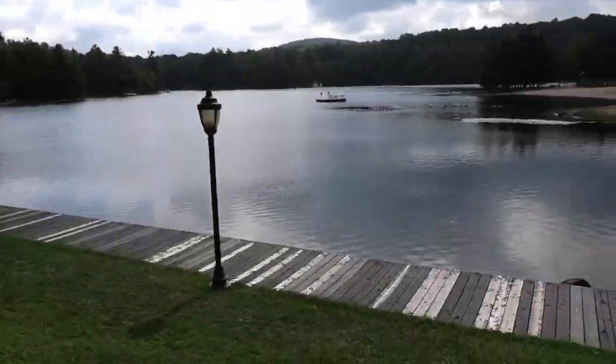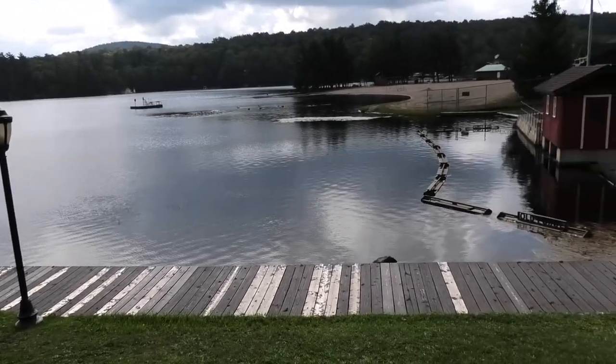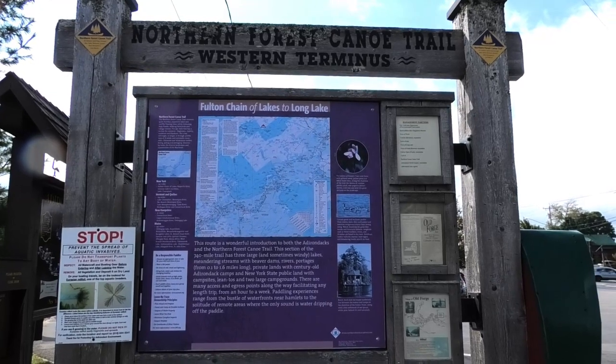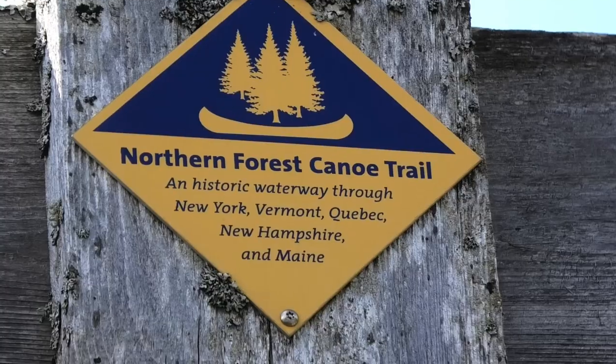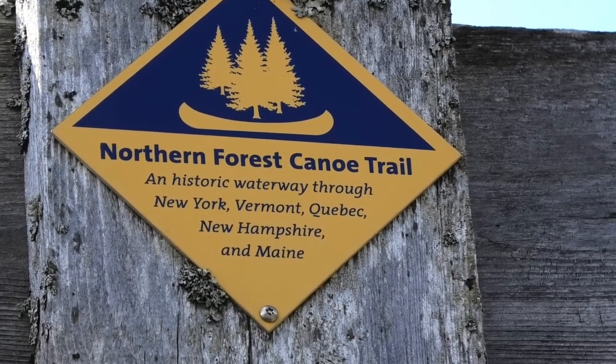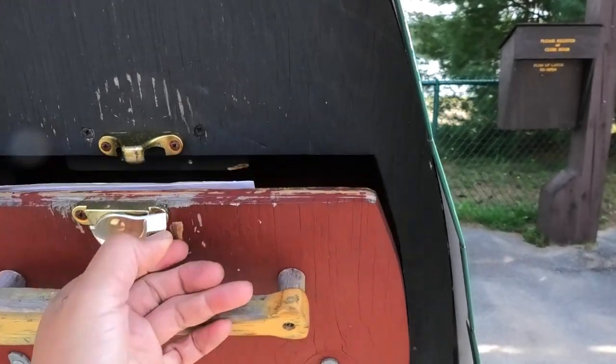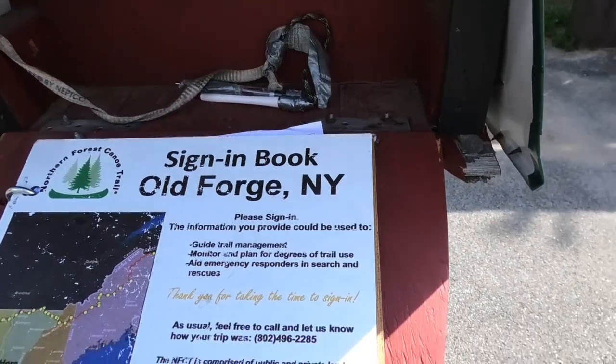Here I am in downtown Old Forge, where the Northern Forest Canoe Trail begins. This is the official welcome sign for the Northern Forest Canoe Trail. When you launch from here, you just go to this box and you sign in.